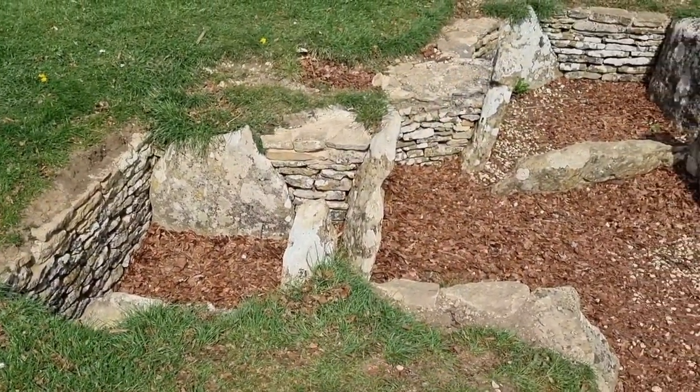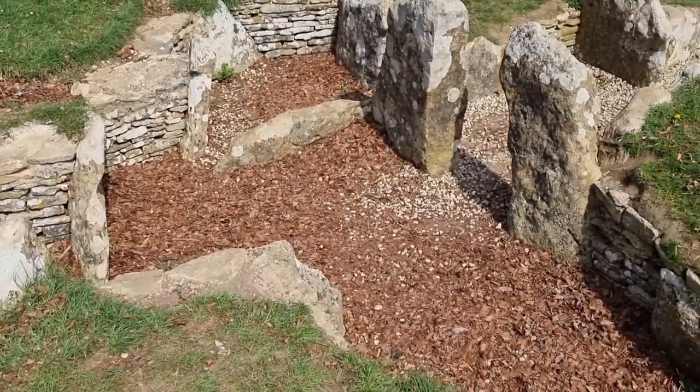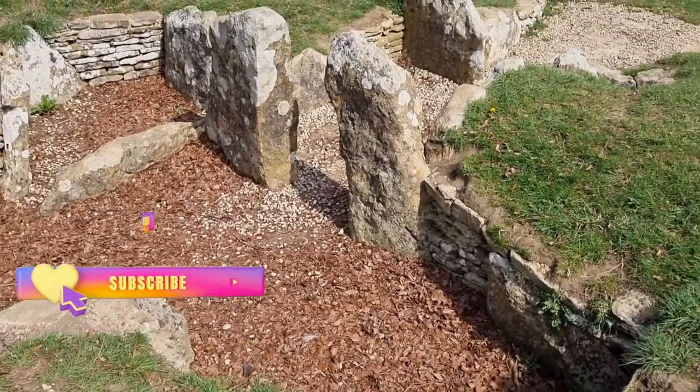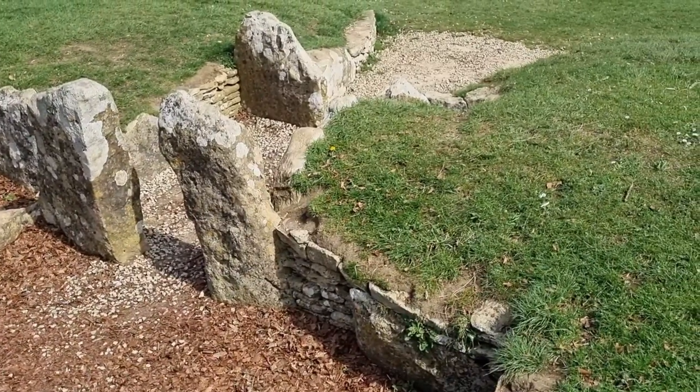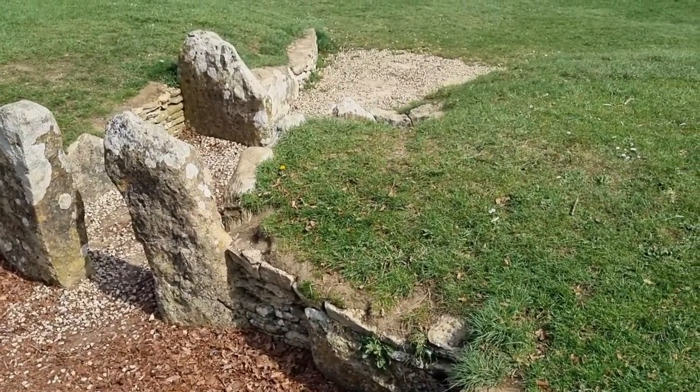The Nymphsfield Barrow is one of about 150 scattered across the Cotswold Hills from Oxfordshire to Somerset. A quick trip around the Nymphsfield Neolithic Long Barrow.